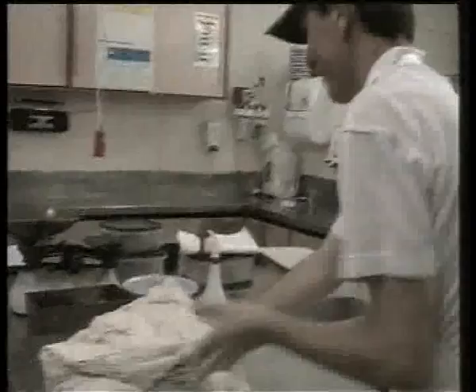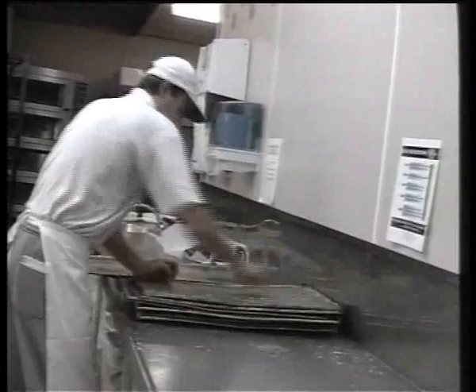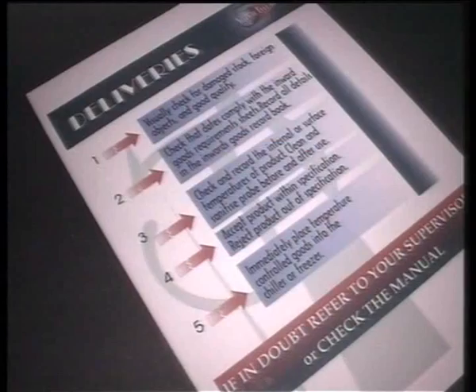Well, I had a cream bun once. It made me feel so sick that I just never went back to the place. To keep food safe, we have a program called the Five Steps to Food Safety. You'll see posters like this and they are guides to help you handle food safely. Your supervisor will be able to help you if you have any questions.